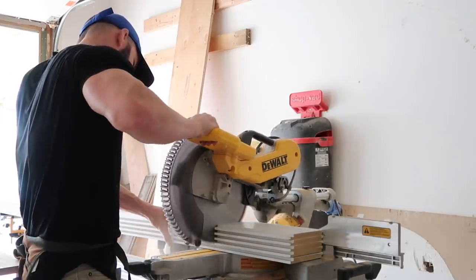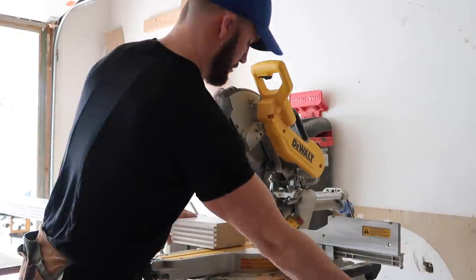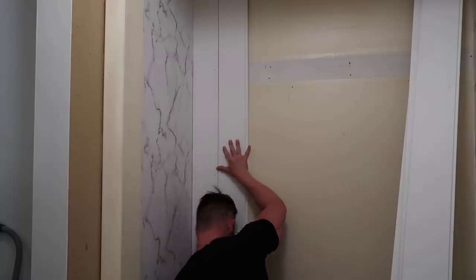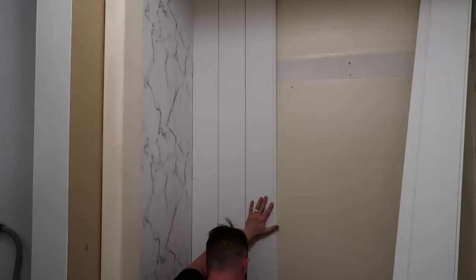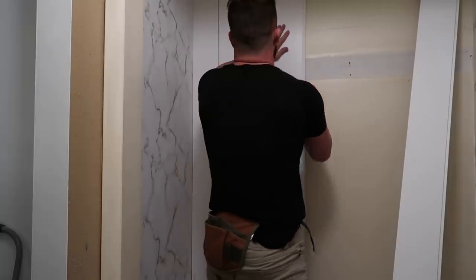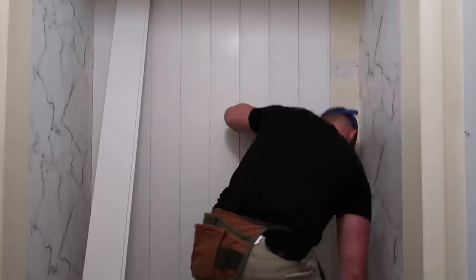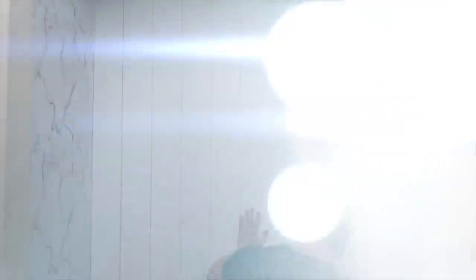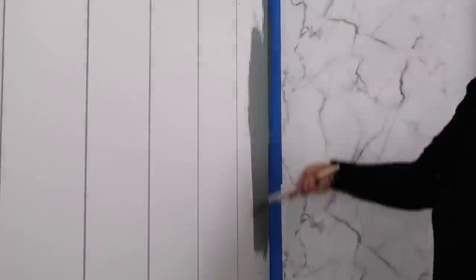We're actually using different shiplap than we normally use — this is the stuff you can buy already made; I'm pretty sure we got it at Home Depot. It's tongue-and-groove shiplap that came in 10-foot lengths, and he cut off the exact amount needed for our closet. By some miracle, nine boards fit perfectly in our space so he didn't have to cut any in half. The pink color I chose is Coastal Dusk — the same color we used for our dresser and the back wall in our bedroom, so everything ties together.